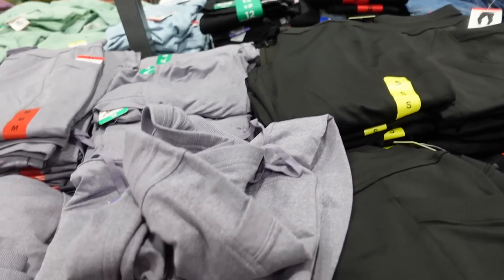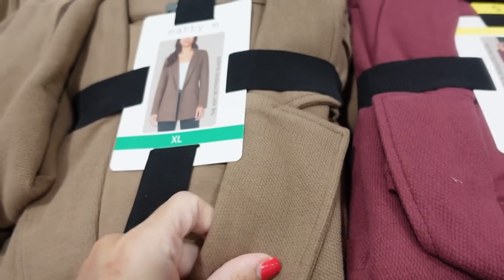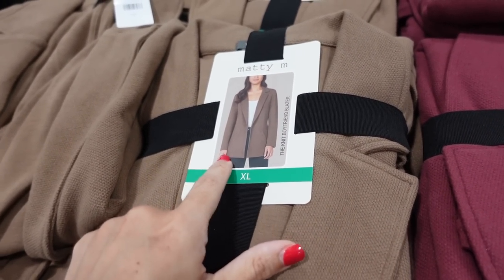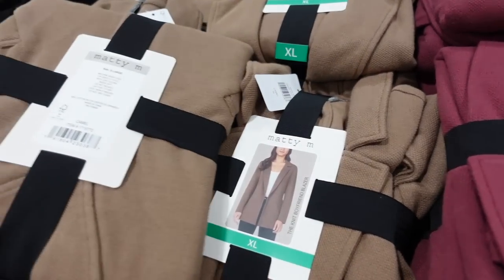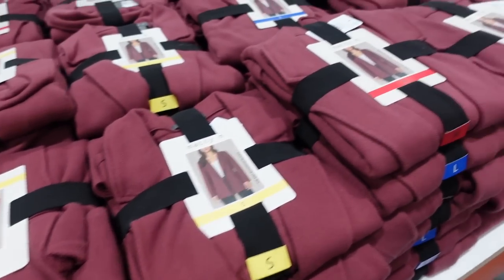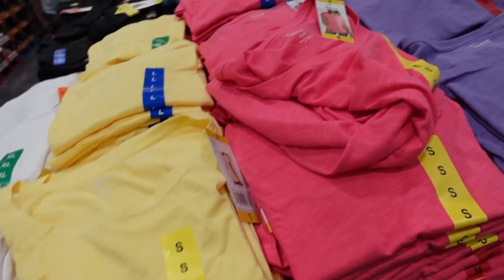These are the knit blazers from Matty. They're really nice, easy to dress up or down, with a smaller collar lapel, good length, and a side pocket. Comes in camel, berry, and black. They're $24.99.